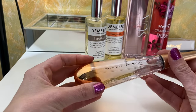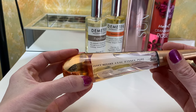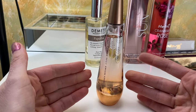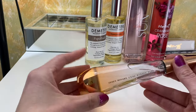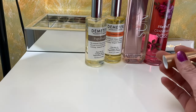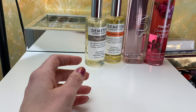This is one from Issey Miyake. I'm pretty sure I got this at Ulta for like 90% off and the bottle is really cool. I don't wear this one often though. It's a very watery scent in my opinion. It's fine — I just forget about it.